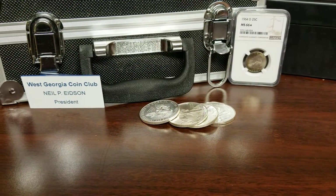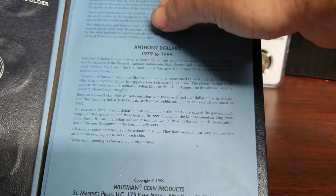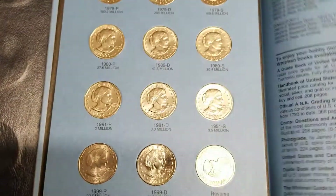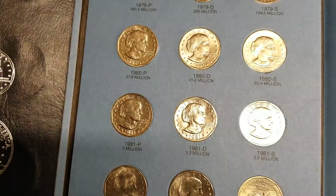Let me deal with a little technical difficulties here. All right, if I can do this without them falling out. Now on the back of the book it has Susan B. Anthony dollars — a real nice collection of them.